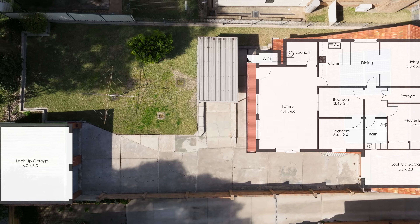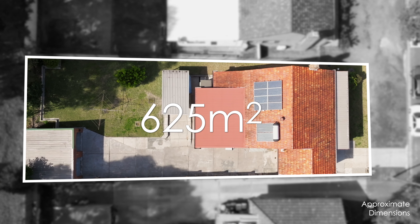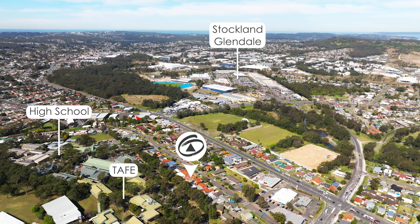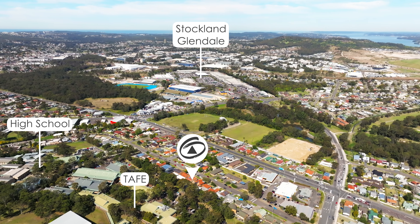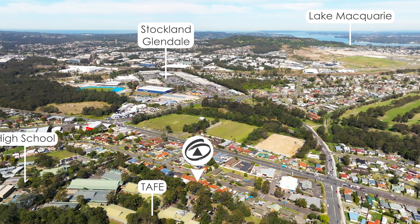Nestled on a 625 square meter block with a 15 meter frontage and 40.8 meters deep. Located in a very handy central location that's within short walking distance to Glendale High School, Glendale TAFE, Stockland Glendale Shopping Centre, and only minutes away to glorious Lake Macquarie.